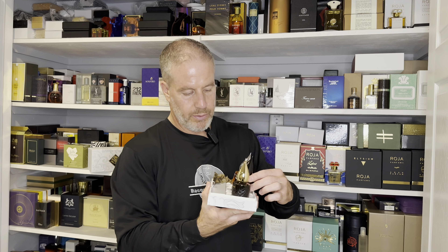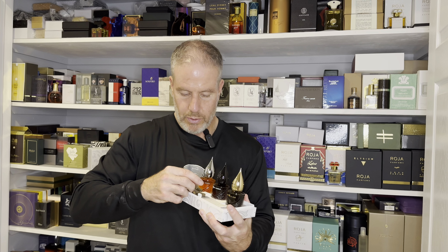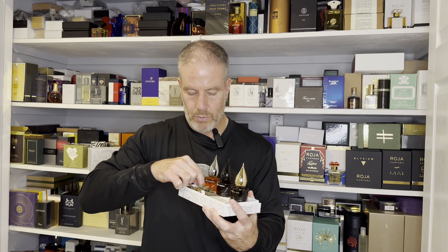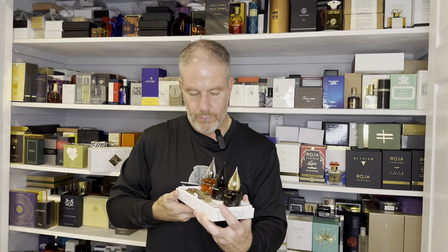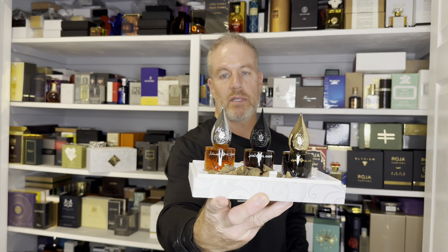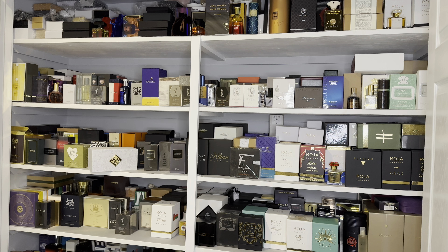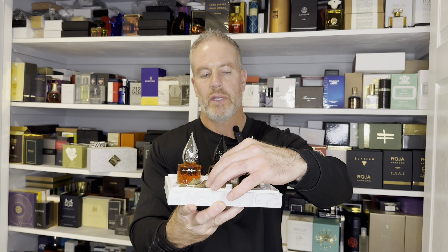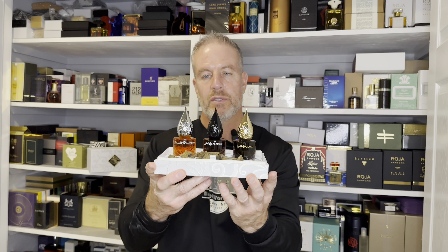And then of course, here are the bottles. The agarwood chips are all over the place, but yeah, it's really cool. You can burn those. Look at that presentation, guys — that is something. Really, really nice. So I guess you get these agarwood chips with it, which is pretty neat. I love the presentation — it is really, really cool.